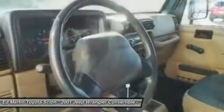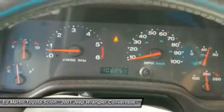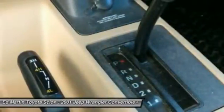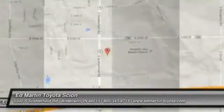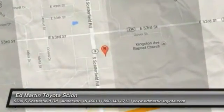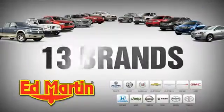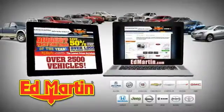Drive away with a great deal on this vehicle. Call or stop in today. 8 locations, 13 brands — over 2,500 new and used vehicles online at EdMartin.com.